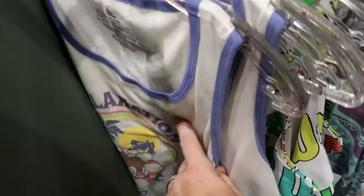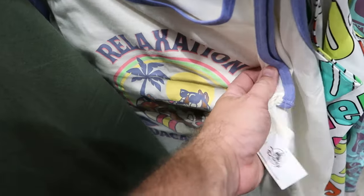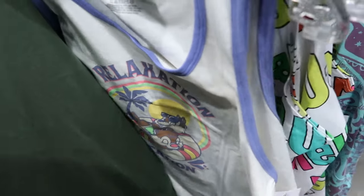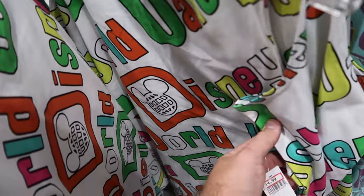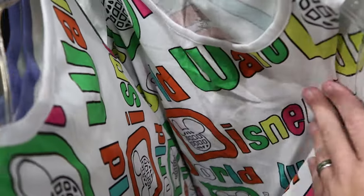In the tank top section, there's a Chip and Dale life preserver design with a palm tree that says 'Relaxation Vacation,' $15 from $30. There's also a retro Walt Disney World tank top that says 'Walt Disney World' in lots of different colors, $15 from $37.